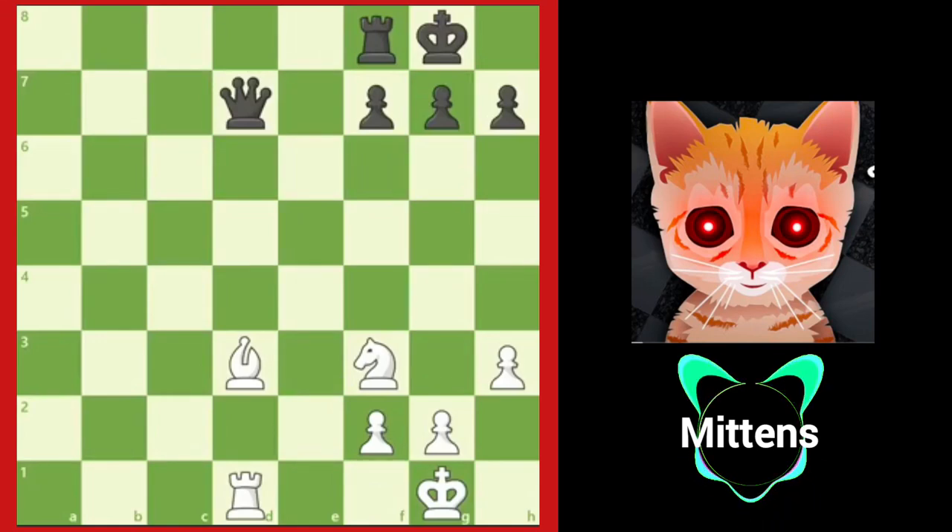Most of the time in chess you will use your pieces to directly attack your opponent, but sometimes the most powerful moves aren't done directly with a piece — they are revealed by moving a different piece. These are called discovered attacks. Let's look at a few examples so you can see how powerful they are.